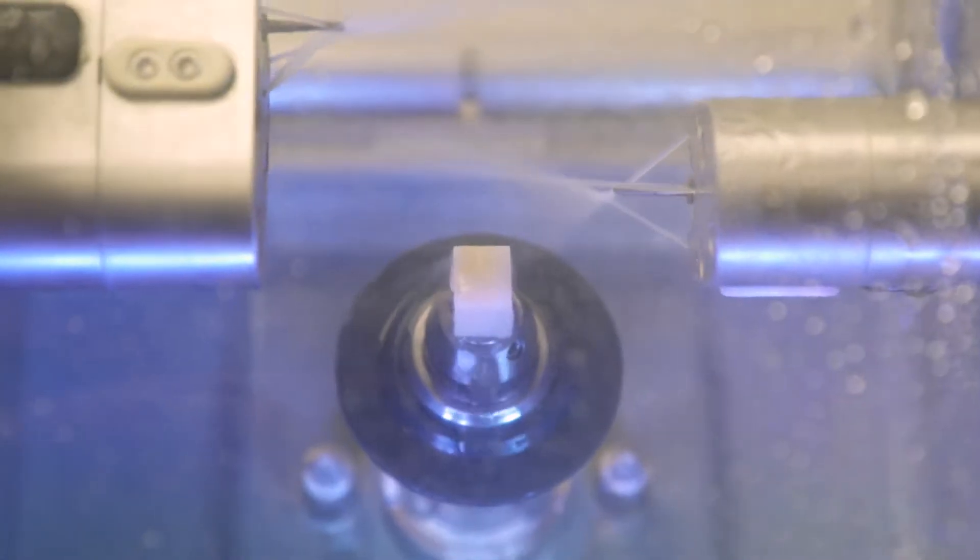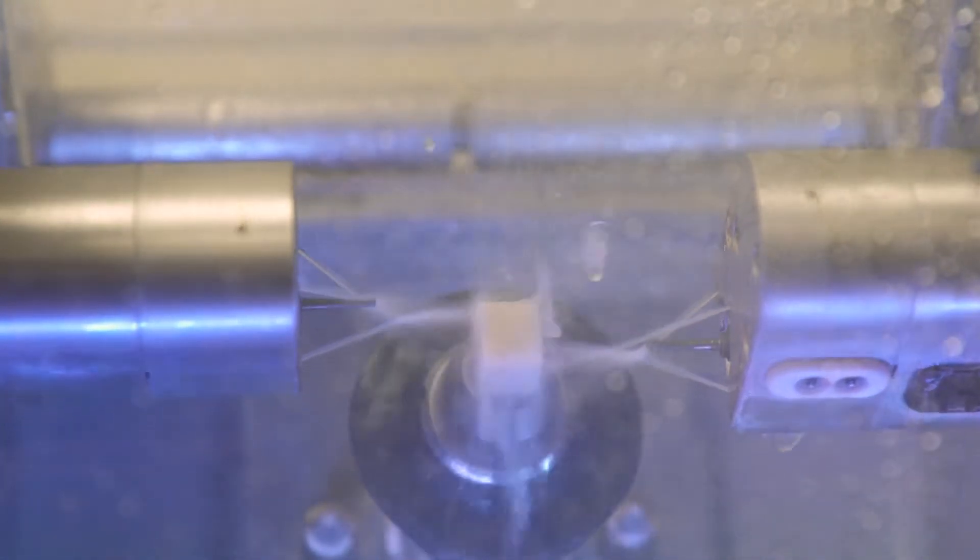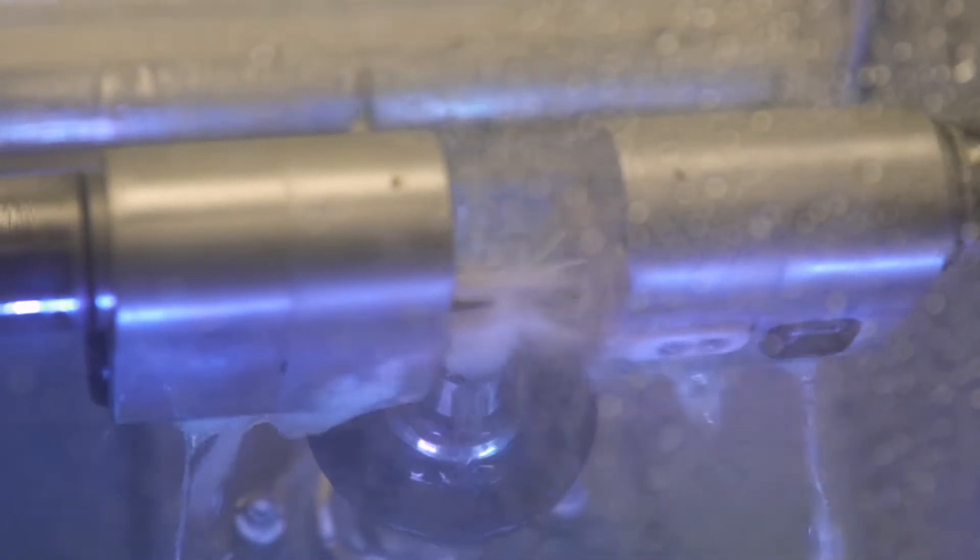It saves the patients time. They don't have to have temporary crowns or temporary anything, so they don't have to worry about something falling off when they're eating or coming loose and worrying about having to come back in real quick and get it glued back on while they're waiting for the laboratory to make their crown.